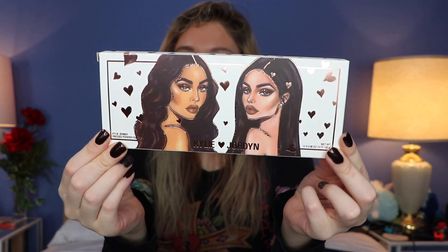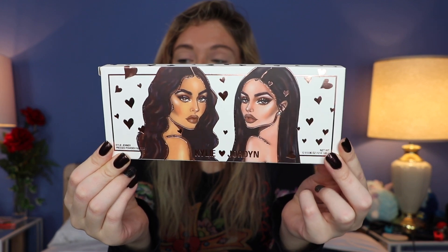So first things first — this palette was $45. Looking at the packaging here, the packaging is literally adorable. It's so cute. I love this packaging and, you guys, this is heavy. It feels really, really nice. It feels super luxe and I just think it's a really, really pretty packaging.